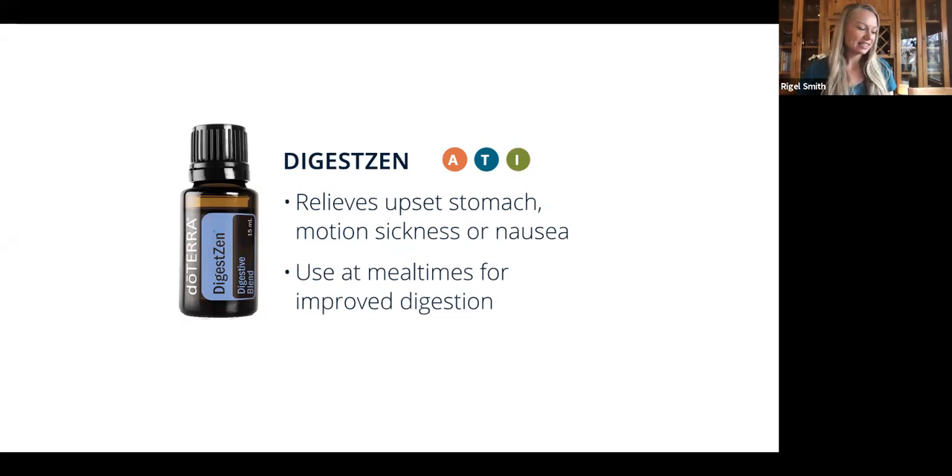Next we have DigestZen, an essential oil that is incredible for supporting the digestive system. After eating, apply it topically on your abdomen, put a couple drops in water and drink it, or put it in a capsule. It has calming oils for the digestive tract like peppermint, ginger, fennel, and caraway. This was one of the first oils that really helped my digestive tract feel like it was getting back to normal — it helped regulate my bowel movements, ease bloating, and started to help with some food sensitivities. This is a must for every family, great to have on your dining table to take after eating.